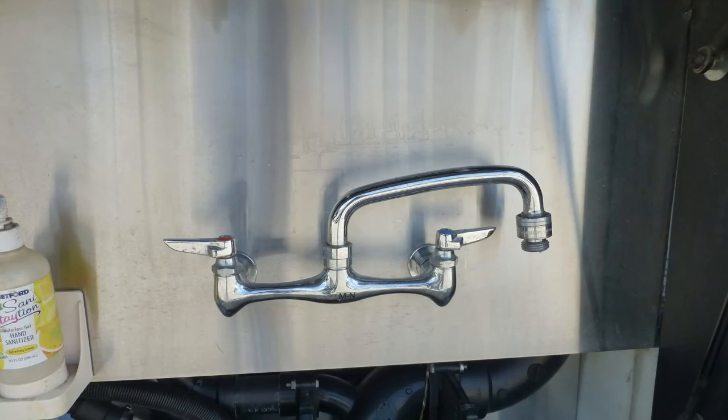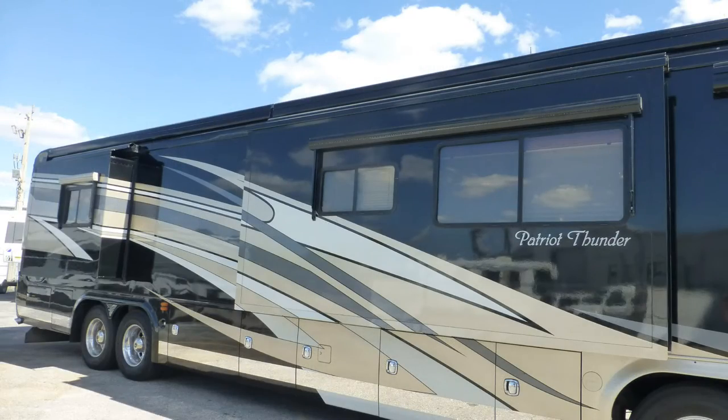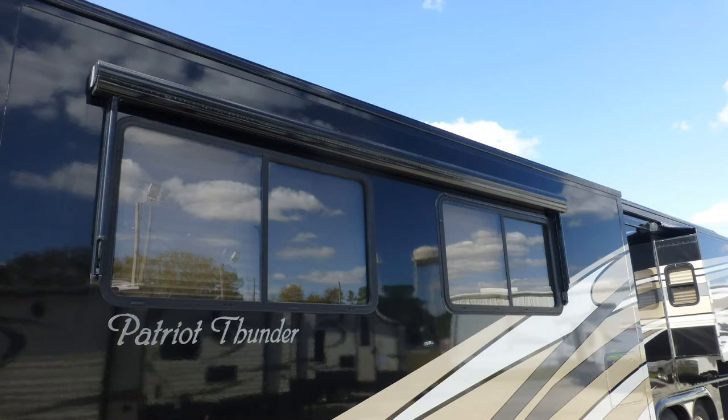There's also an outside shower, rear ladder, and custom full rear mud flap. The tinted dual pane windows provide protection from heating and cooling loss and interior fading.